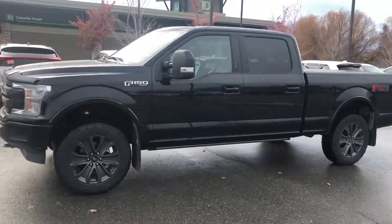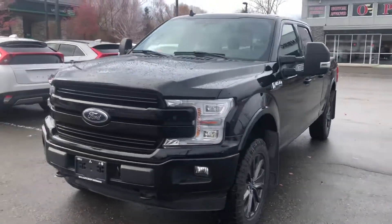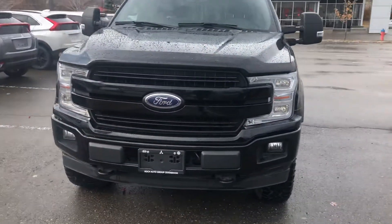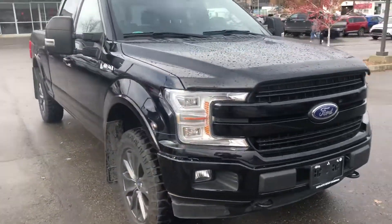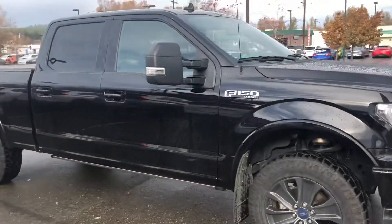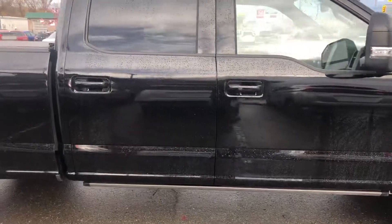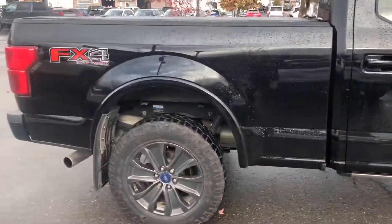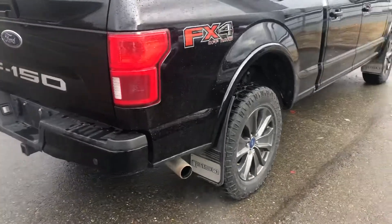Here is the 2018 F-150 Lariat. This is a beautiful truck — it was one owner, no accidents. I know the owner, actually a wonderful man, so I know it was well looked after. You've got the trailer tow mirrors that we had talked about, and it's got the 5-liter with the off-road package.